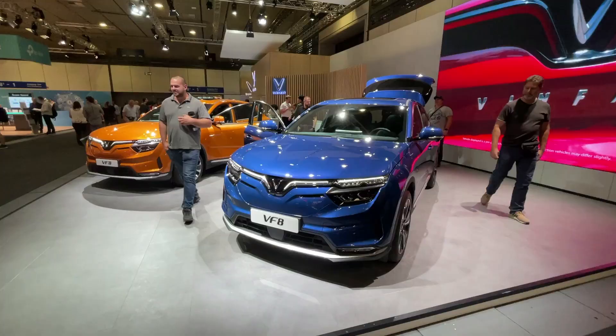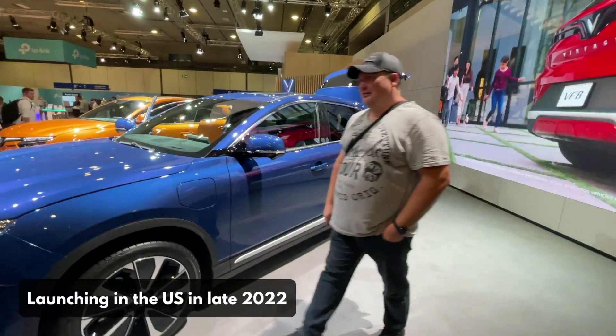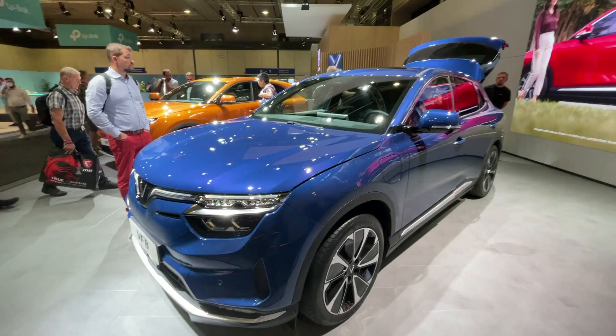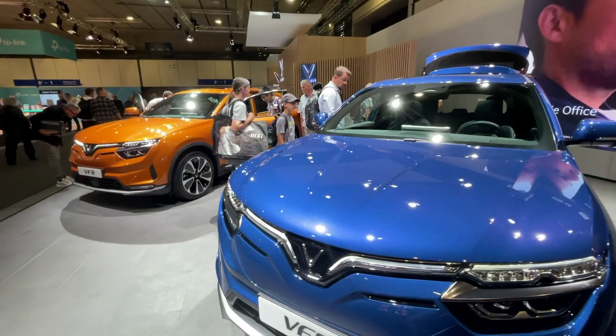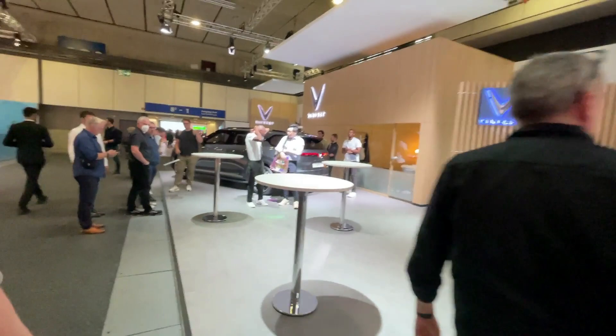VinFast is definitely a company I'm really excited about for multiple reasons. One major reason is the form factor of their vehicles — I feel like they're really good-looking cars. I like the styling a lot. They have a more traditional look compared to the Tesla Model Y or the Cadillac Lyriq. I don't really like those station wagon-looking EVs. They've got the VF9 over here, which has a really cool look — it almost reminds me of the Kia Telluride, but it still has its own identity.